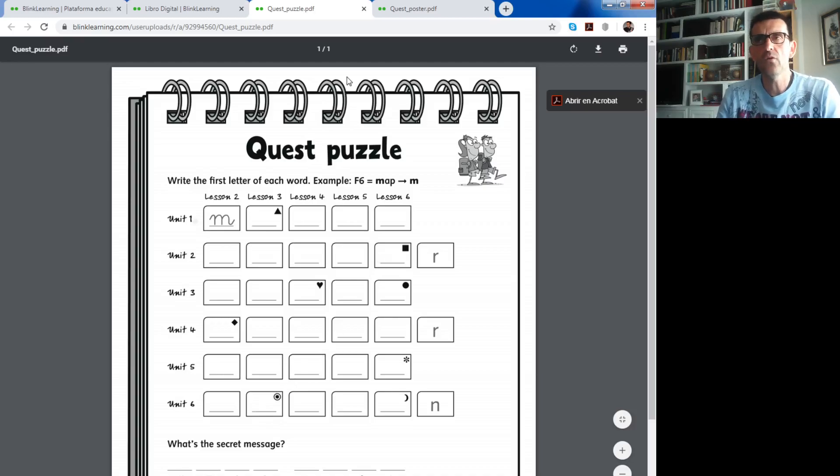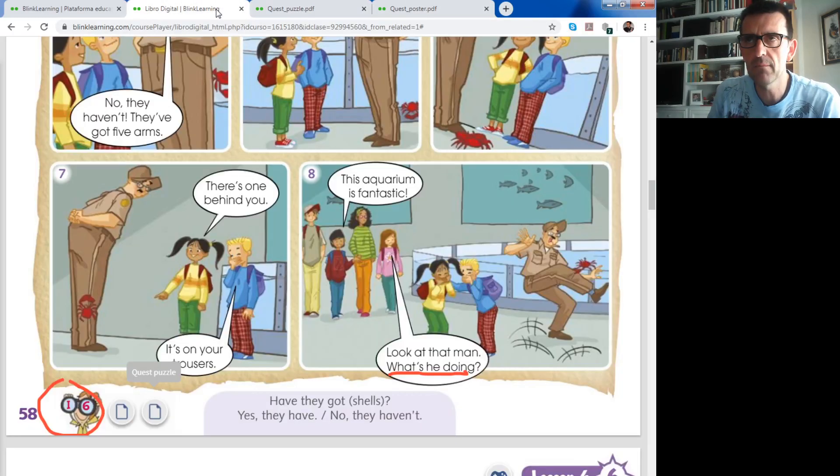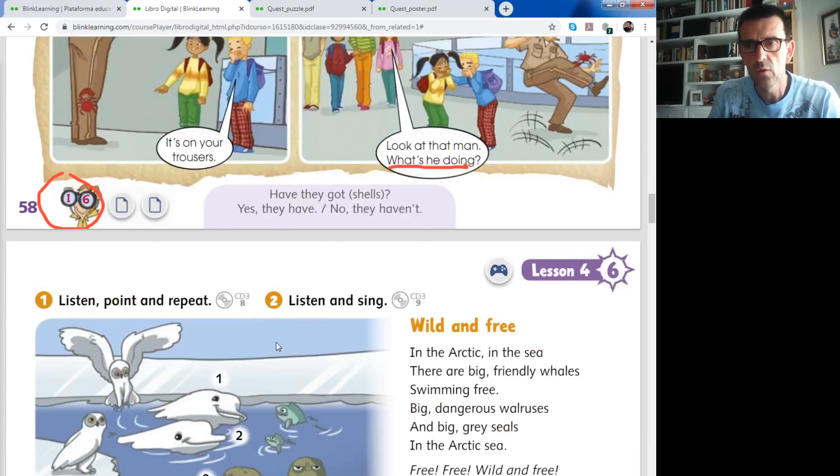Now we come back to the class. Have they got shells? Yes, they have. No, they haven't. - ¿Tienen ellas conchas? Yes, they have. No, they haven't. Question one: answer with 'have' - or no, we haven't.